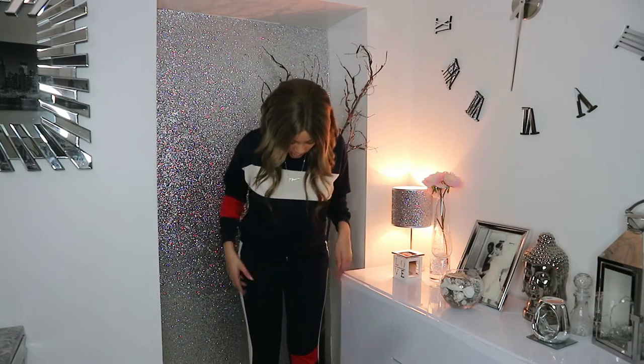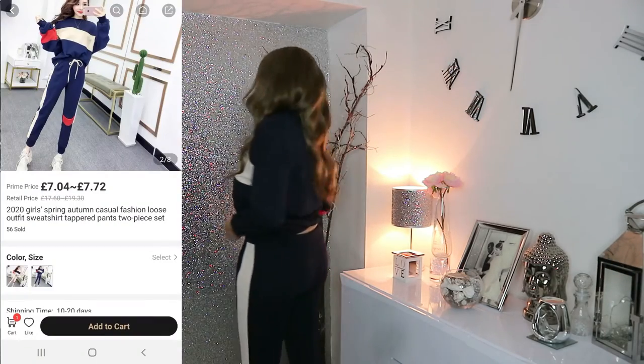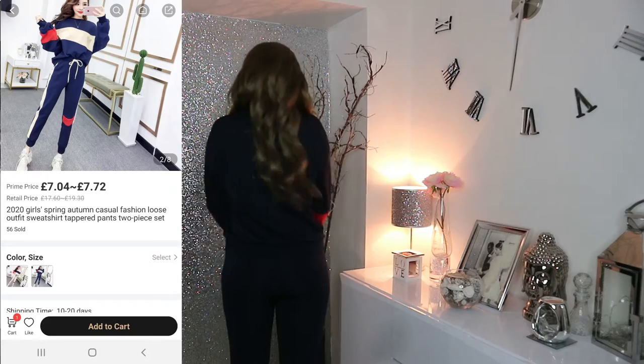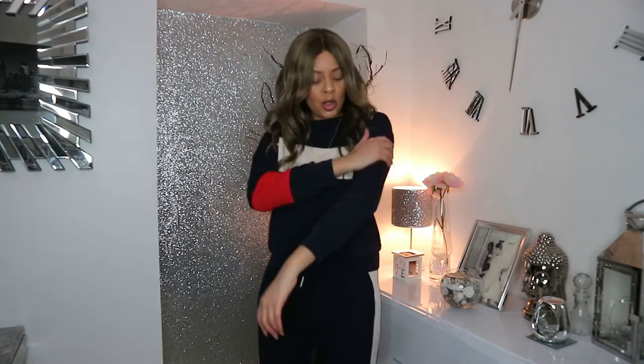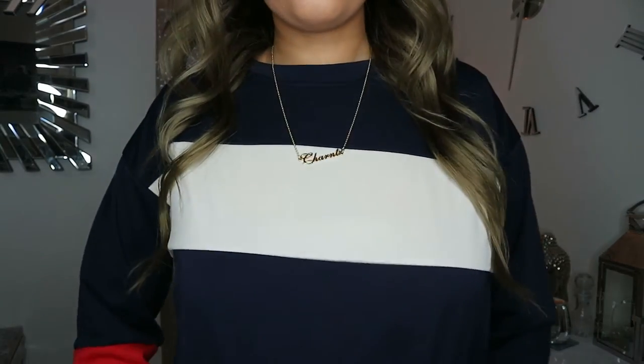On to the next item — this two-piece here. I've kept the bodysuit on from the dress. As you can see, it's quite a nice fit — it's tighter than I thought it was going to be. I thought it would be a bit more loose, but I'm not mad. It's a comfortable material. I love the Tommy Hilfiger kind of vibe it's giving me with these three color combinations.